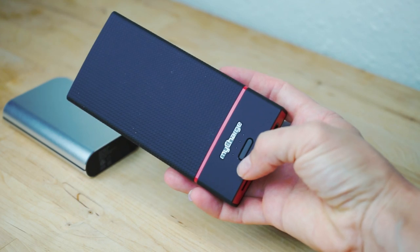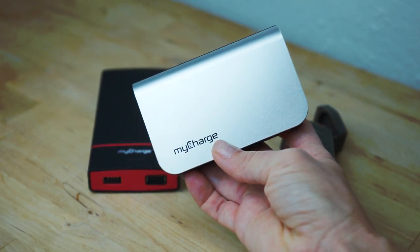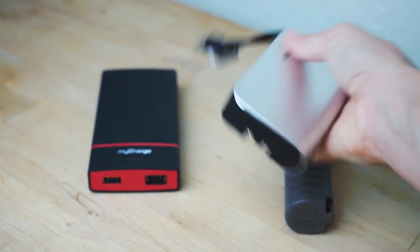This one is the Recharge Max, which gives you up to 36 hours of talking time when it's fully charged. Since there are two USB inputs, you can charge two of your devices at the same time. And I almost forgot to share the Hub Plus portable charger — actually my favorite of all — because it has an integrated Apple Lightning cable and micro USB cable built right in.